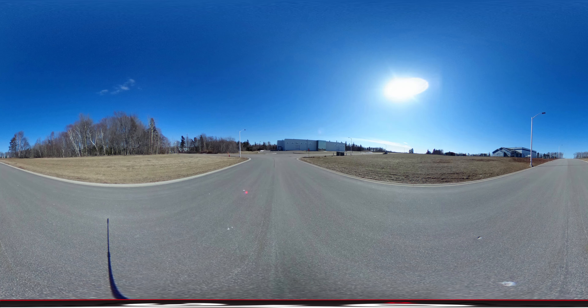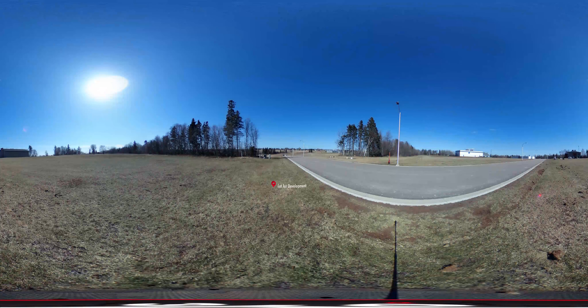The Research Park provides flexible space for companies to grow, with many greenfield sites available to be built to customer specifications. Land in the BioCommons Research Park is priced at $85,000 per acre.